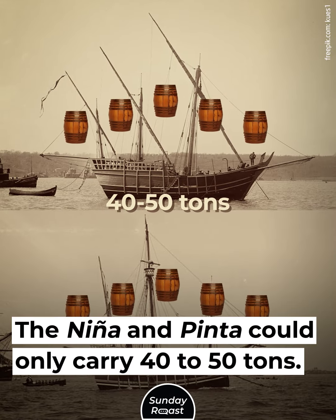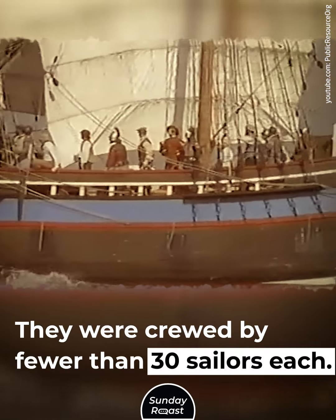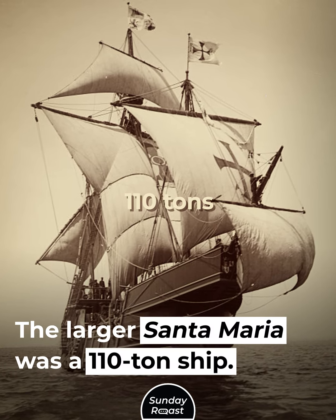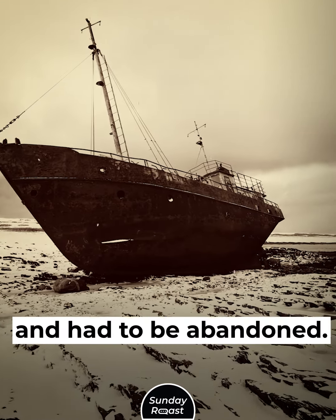The Niña and Pinta could only carry 40 to 50 tons and were crewed by fewer than 30 sailors each. The larger Santa Maria was a 110-ton ship. She ran aground on Christmas Day 1492 and had to be abandoned.